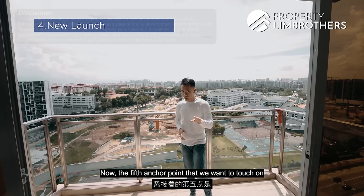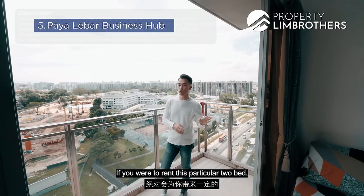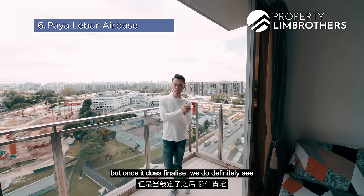Anchor point five: close proximity to the Paya Lebar business hub. Just a few MRT stops away is Paya Lebar MRT, where new offices are coming up — which will inform a healthy tenant pool for this two-bed two-bath. Anchor point six: the Paya Lebar airbase relocation. In about 10 years, once the Paya Lebar airbase moves out, it will change the entire demographics of the area. The blueprint for the Paya Lebar airbase redevelopment is not yet finalised, but once it is, we expect a huge upsurge in rejuvenation.